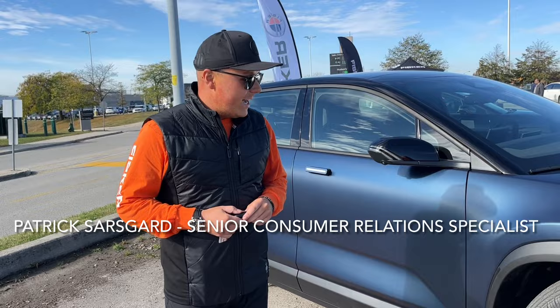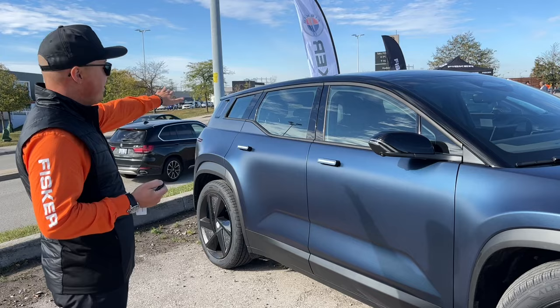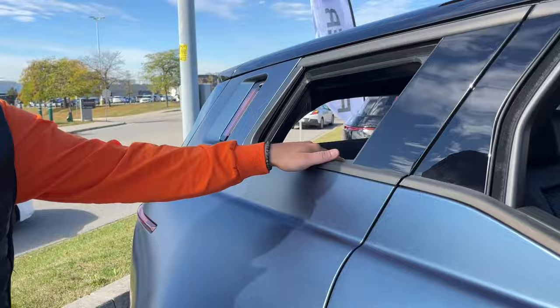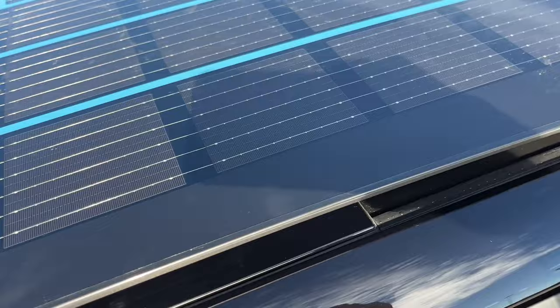Hi everyone, I'm Pat, nice to meet you. So we have what's called California mode, which actually opens up all the windows and what we call doggy windows. You can do it with your key fob right here — just press down and it's going to open up our driver's side, rear, and passenger side windows, and our doggy windows here.